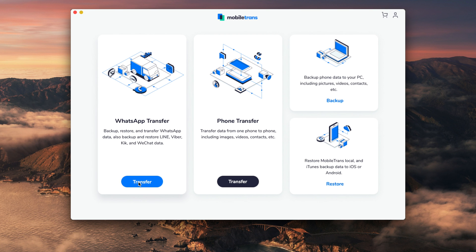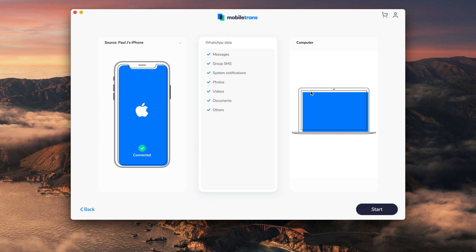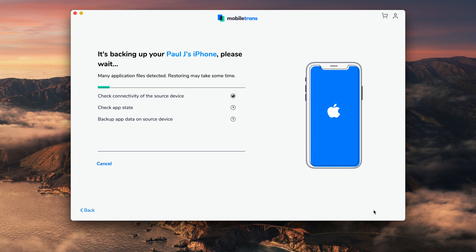There is an option where you can click WhatsApp chat backup. From here, the application will automatically detect your device and give you the options and tell you the data that it can back up. After you've made sure that all the data you wanted to back up can be backed up, all you have to do is press Start. The application will then take an extensive backup of all of your WhatsApp chats. Make sure you don't disconnect your phone from the computer — give it a couple of minutes. Once the process is completed, you'll get a notification letting you know that all of your WhatsApp chats have been backed up.